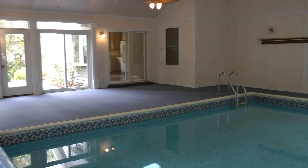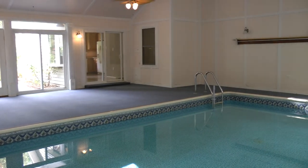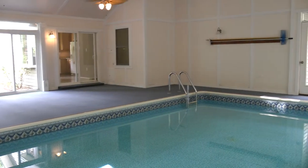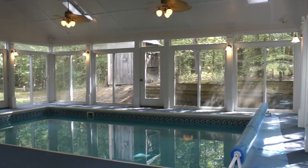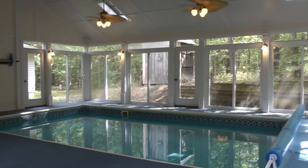One of the most exciting features to this home is the indoor pool. This room contains a vinyl in-ground heated pool with four lighted ceiling fans surrounded by sliding and traditional doors.